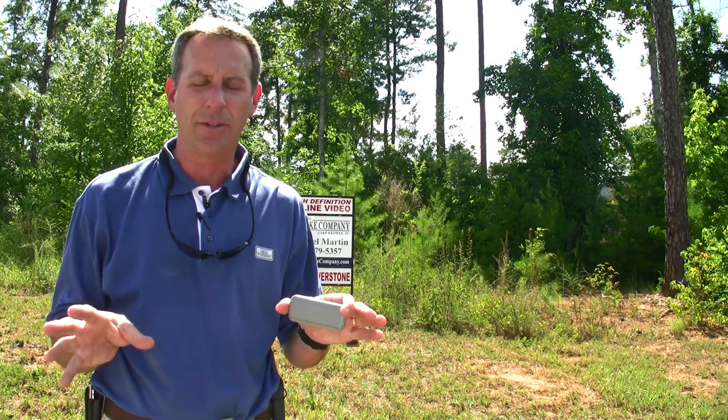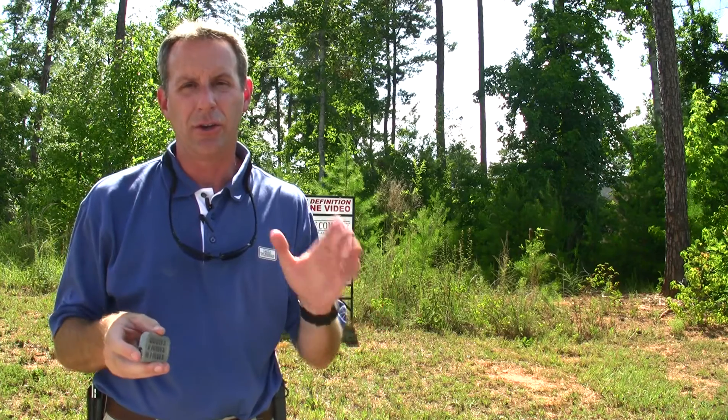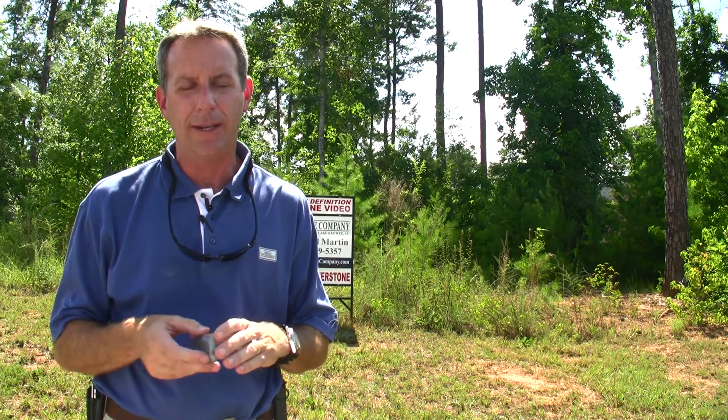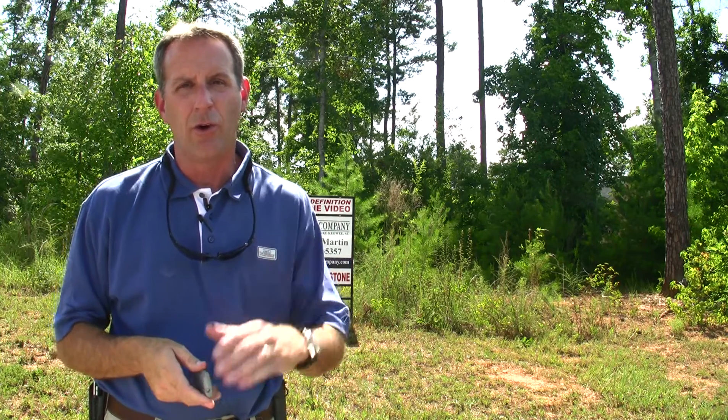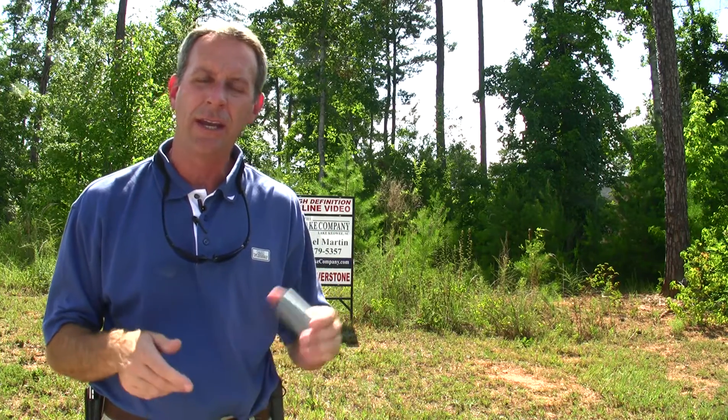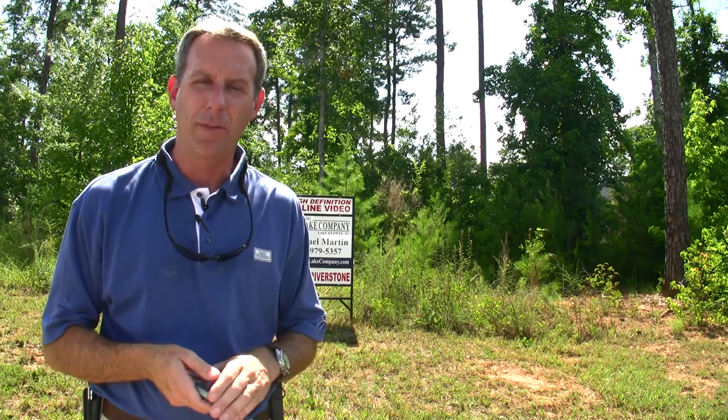Let me tell you a little bit about where we're located. If you're leaving Seneca, you're going to come up Highway 130 and turn right where Highway 130 turns off at Wachovia, going past the Kiwi Key North Sells Gate, and Riverstone will be down your left about three miles.